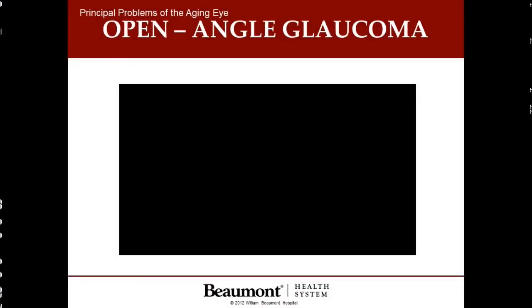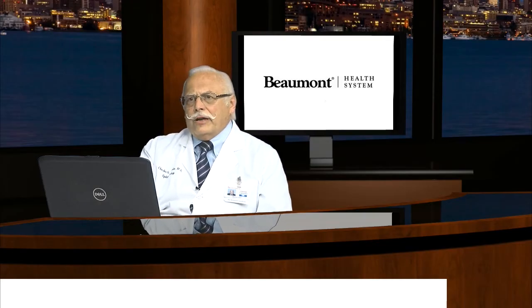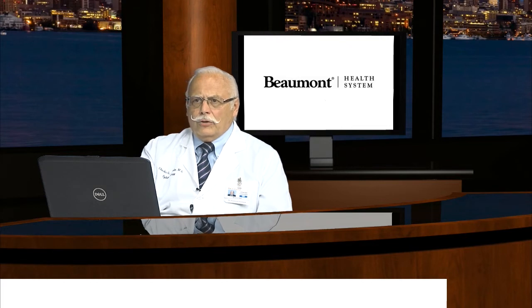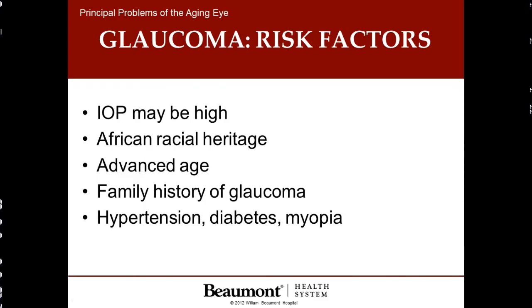This short film indicates what happens in glaucoma: primarily, the drain channels in the eye get slowly clogged, fluid formed in the eye cannot get out, and the high pressure damages the optic nerve in the back of the eye. It is more common in patients of African racial background, at advanced age, and it runs in families. It is also linked to diabetes, high blood pressure, and nearsightedness.